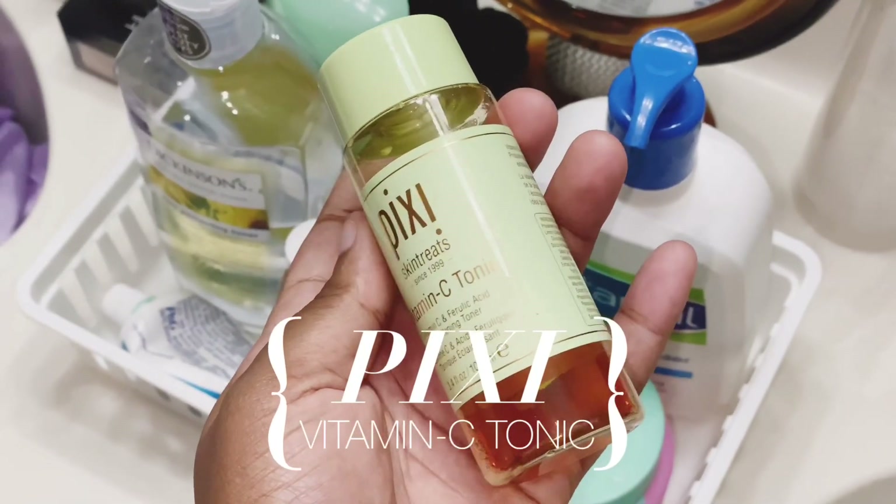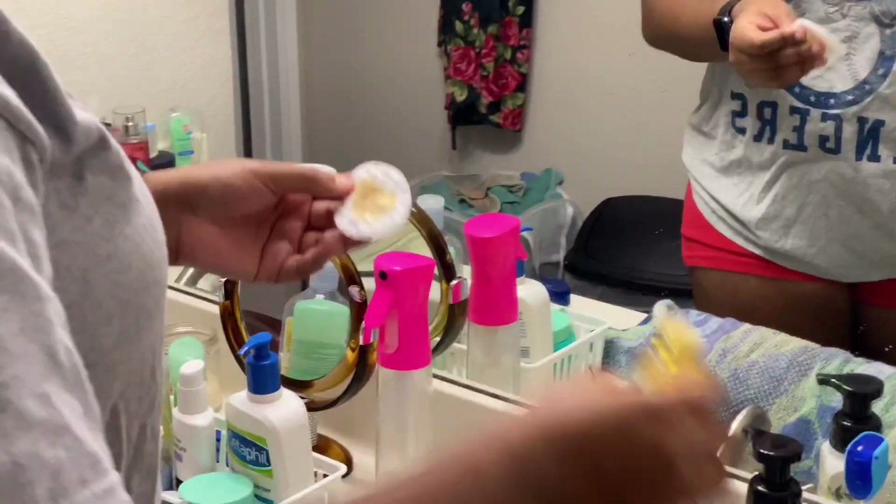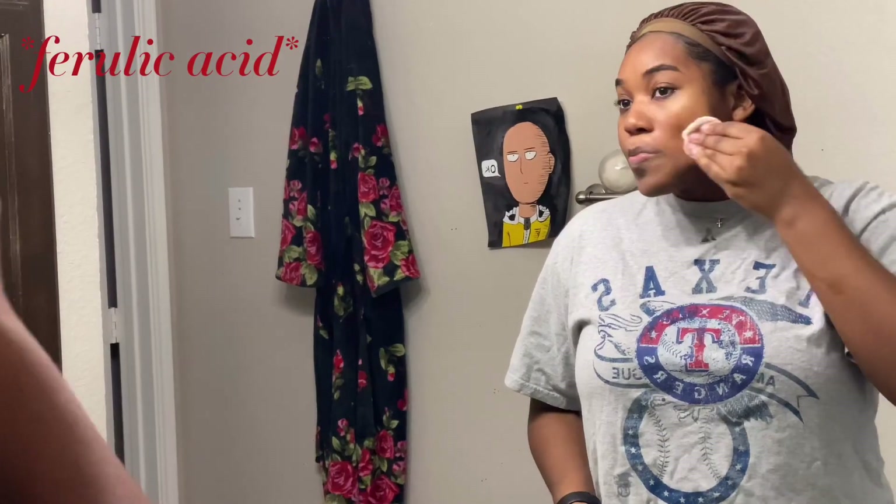After that I'm gonna go in with this Pixi Vitamin C toner on a cotton pad. I use this to brighten up my skin — it removes all the extra makeup that might be lingering and brightens up your face with the vitamin C and glycolic acid. It also prepares your skin for moisturizers and any serums you might put on. Don't forget to get your neck and your ears — we always forget those parts.